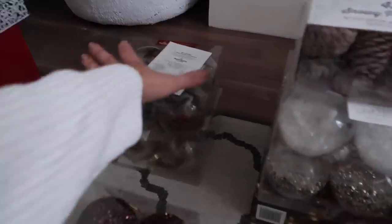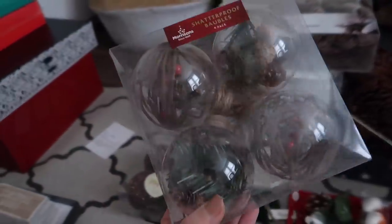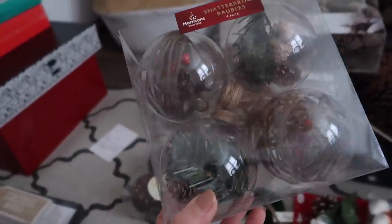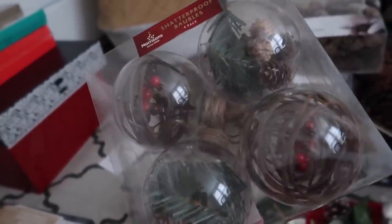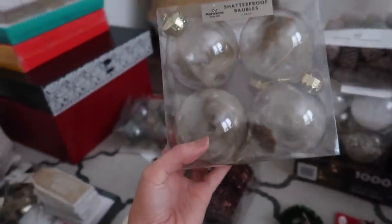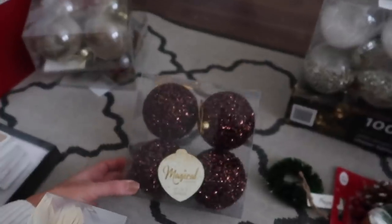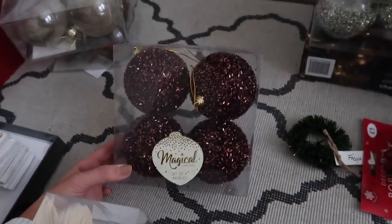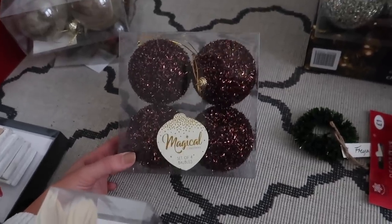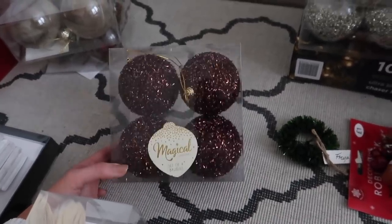For baubles, I picked up two from Morrison's at four pounds each. As you can tell they've got a woodland theme, which is my theme for my tree this year - pine leaves, pine cones, and berries. I've also got these ones with a little gold lid and brown feathers which I thought was super pretty. Then this is from Home Bargains - they are the only baubles I got from Home Bargains this year for now anyway. These were probably about two pounds.